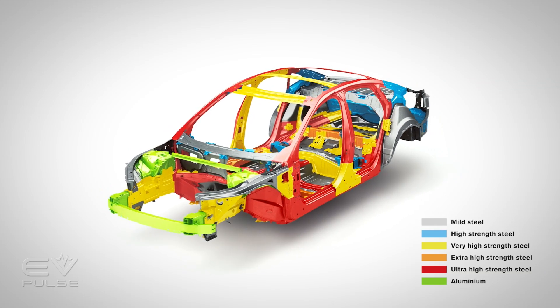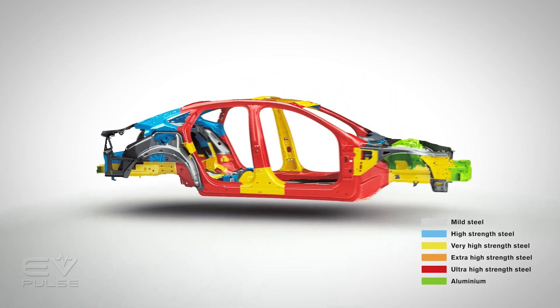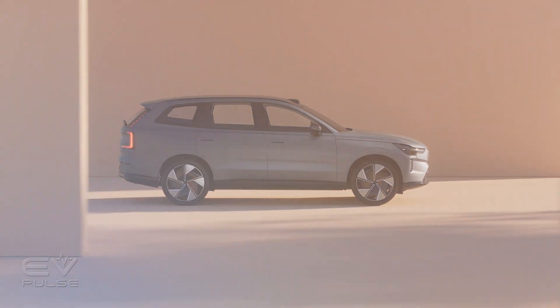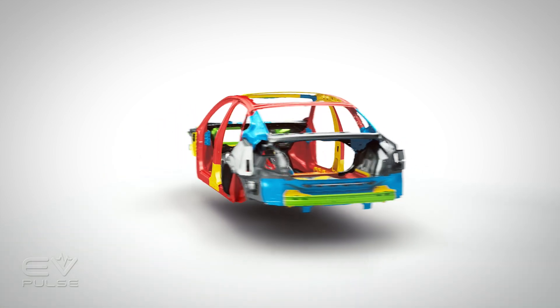For instance, how we design the safety cage with different grades of steels in order to help protect the occupants. In the same way, we work with the battery and the battery pack — using high-strength aluminum and steel to keep the integrity around it, but also to distribute forces through the car through different members. So that's actually an enabler as well. Since we need to have that structure, we can utilize it.